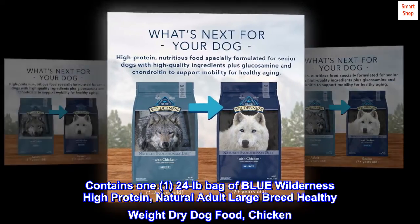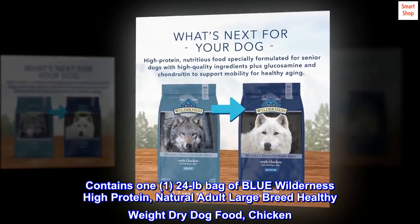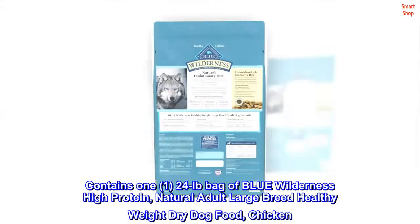Contains a 1-2 to 4 LB bag of Blue Wilderness High Protein Natural Adult Large Breed Healthy Weight Dry Dog Food, Chicken.